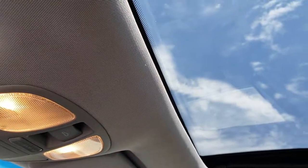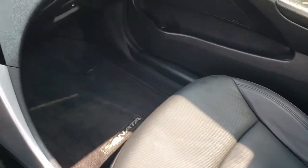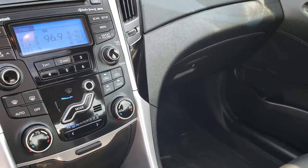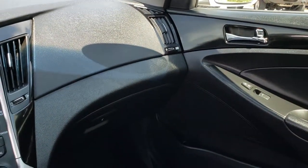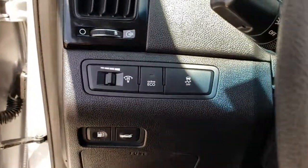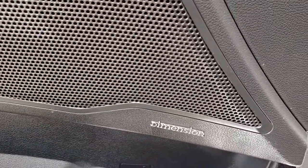This one does have the power sunroof. And the passenger seat is absolutely perfect as well — no rips or tears. It has the factory floor mat on that side. This car has never been smoked in. You can see that the dash is in really nice condition as well. You also have stability control and active eco mode, and fuel door and trunk buttons right there. There is your dimension audio.